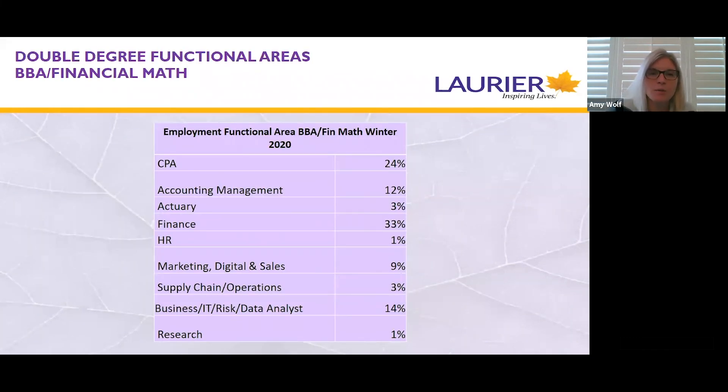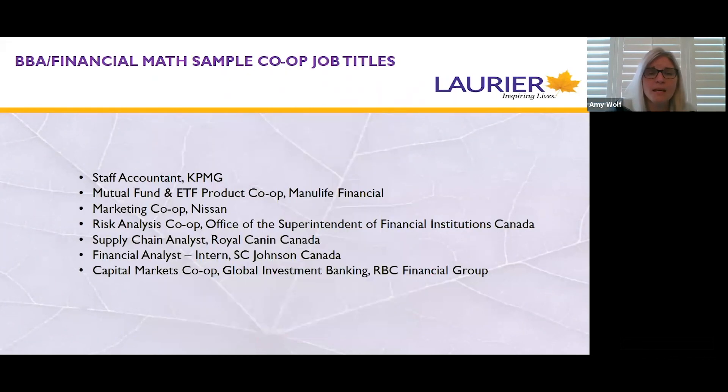Moving along to business and financial math — here is a functional area breakdown for students in that program. You'll see good representation across the functional areas of business, with a little bit of a focus on finance, which probably isn't too surprising, and some integrated roles such as risk or data analyst. Here are some sample job titles from recent work terms, including industries already mentioned as well as government — provincial, federal, and even municipal governments hire co-op students — and some manufacturing and other types of industries as well.